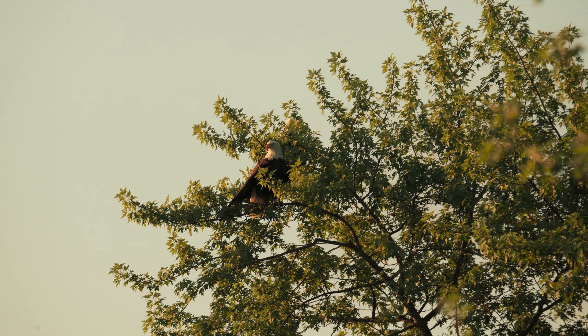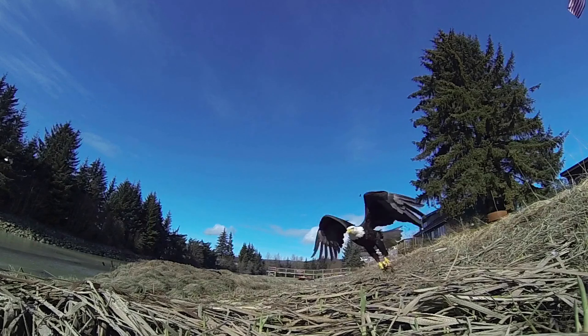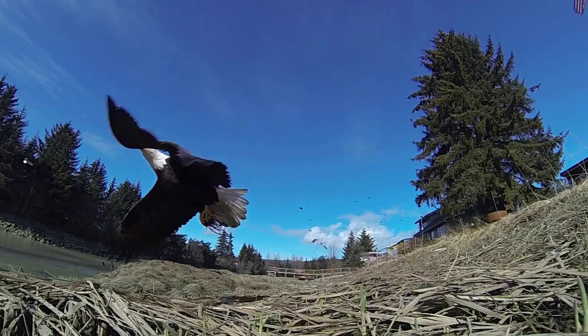Binocular vision: Like many predatory birds, eagles have forward-facing eyes that provide overlapping fields of view, known as binocular vision. This arrangement allows them to judge distances accurately and perceive depth, essential for precise aerial maneuvers and targeting prey. The overlap in their visual fields enhances their depth perception and enables them to focus on objects with remarkable clarity.